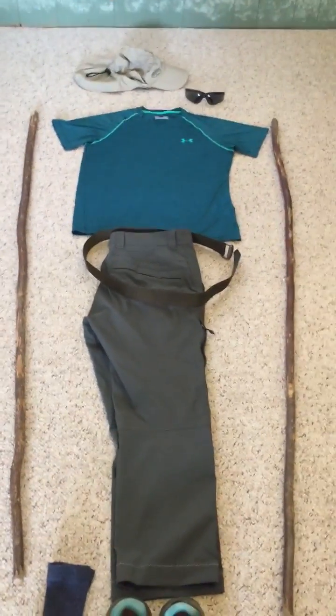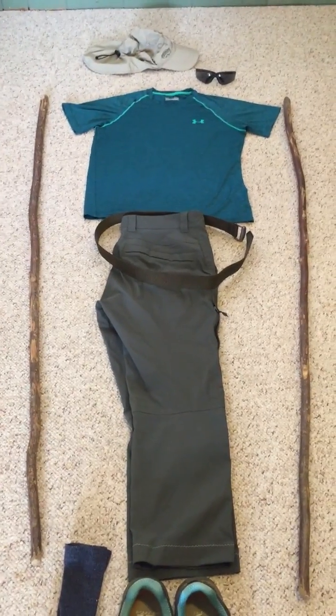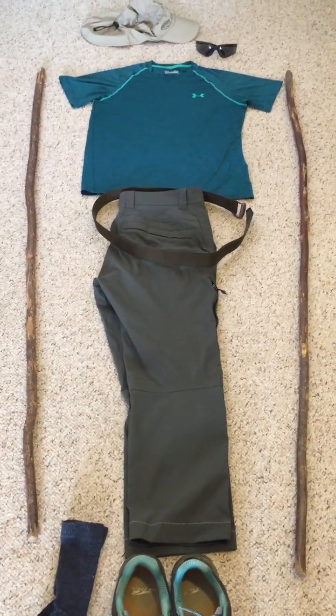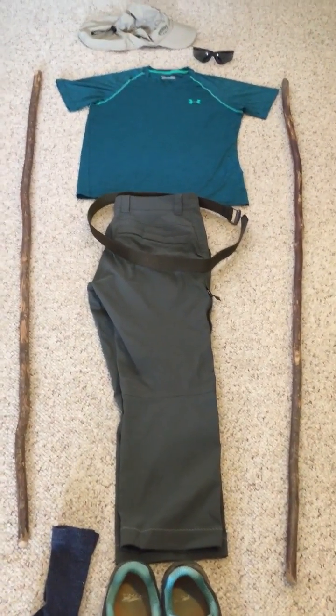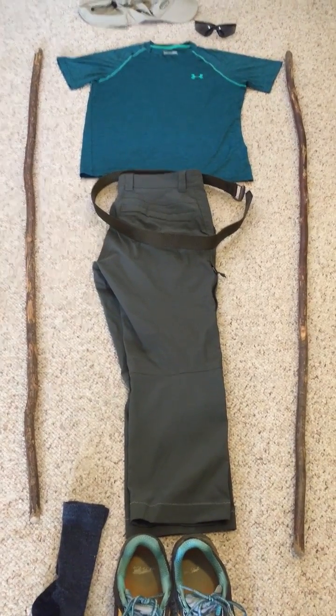I also have my hiking poles — they're ironwood and I made them myself. They go to the top of my head when hiking. I would not be able to do a 76-mile trail, like I frequently do, without these helping me go up and down mountains. They don't fold, but they are just awesome to work with.